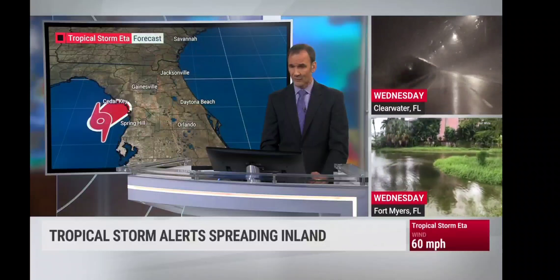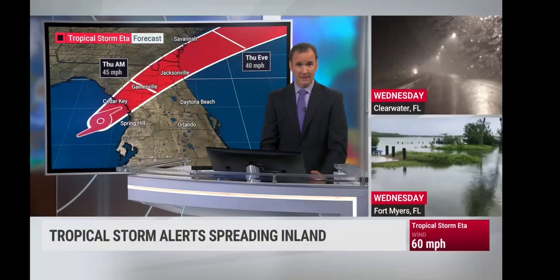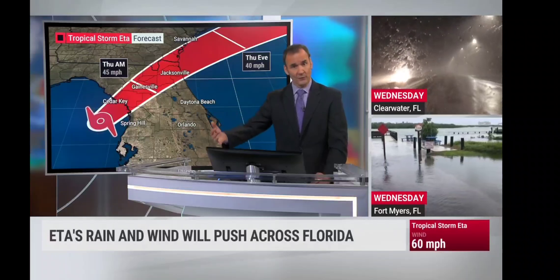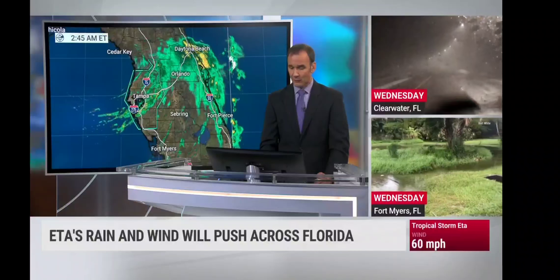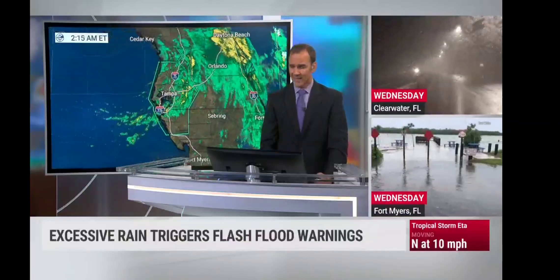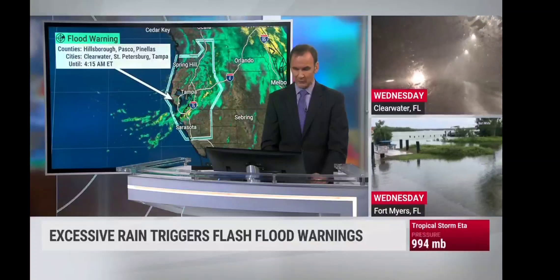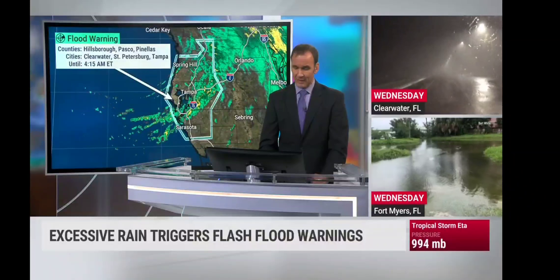We are going to be seeing those winds reach tropical storm strength possibly as we head through the morning hours, even before sunrise for many areas. Making landfall later on this morning, and eventually working its way off to sea potentially by this afternoon — where it becomes a big storm surge threat now for Georgia and the Carolina coast. Heavy rain is still falling. Flood warnings are mainly for the Tampa-St. Pete area. Orlando and Daytona Beach still seeing some heavy rain.